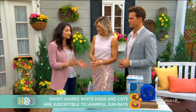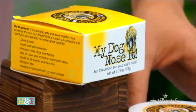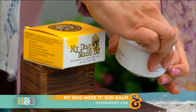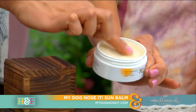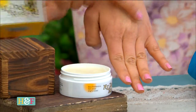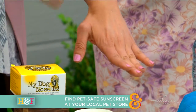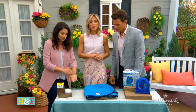It's so important to use a sun protector for animals. This one I really like — it's called My Dog Nose It, as in 'on the nose.' It's really easy to use and it does not have the chemicals that human sunscreen does. That's why it's so important to use a sunscreen formulated for animals — human sunscreen can be very toxic. They can lick it off and it has harmful chemicals.